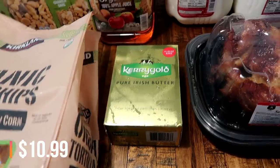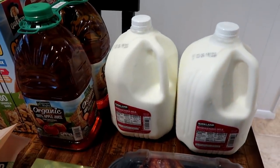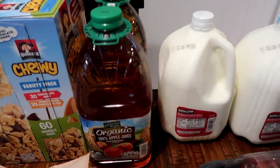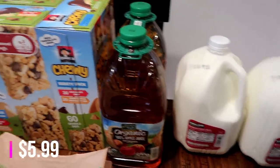Got some Kerrygold butter — love that butter. Decided to get two gallons of milk since I was there. They're $1.99 a gallon, so they're not any more expensive than Walmart or Aldi. I got two jugs of apple juice as well.